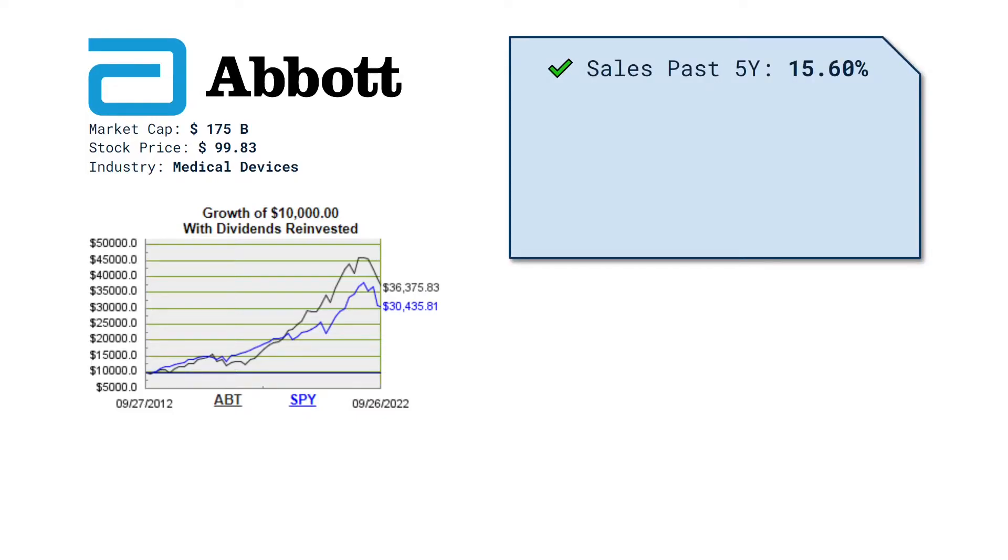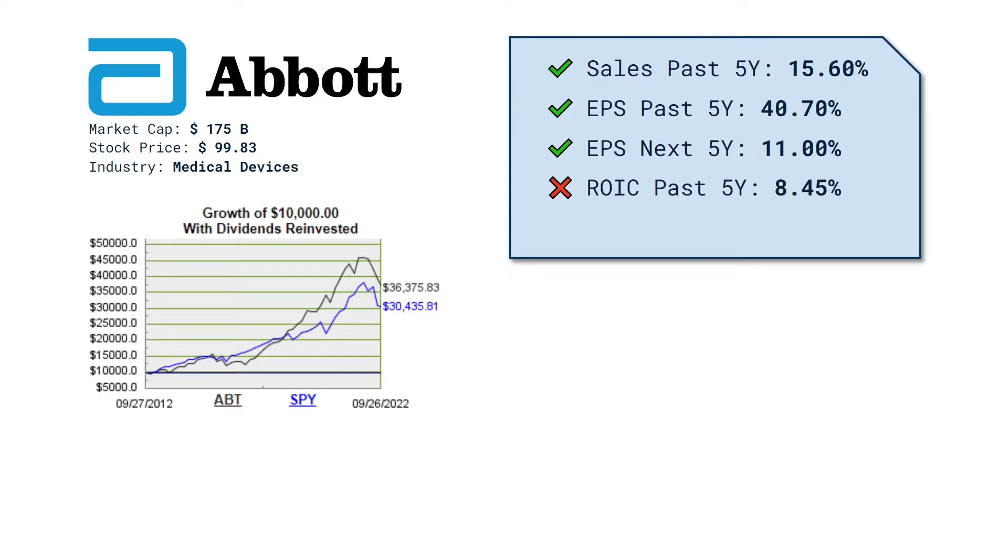The annual sales growth has actually been 15.6% the last five years, and the earnings per share has actually risen 40.7%, and analysts expect future earnings to increase by 11%. These are all strong numbers for both sales and earnings growth. The return on capital isn't great though — the five-year average is 8.45%, and we want above 12% here. The debt compared to free cash flow is low though, only 1.98 years.